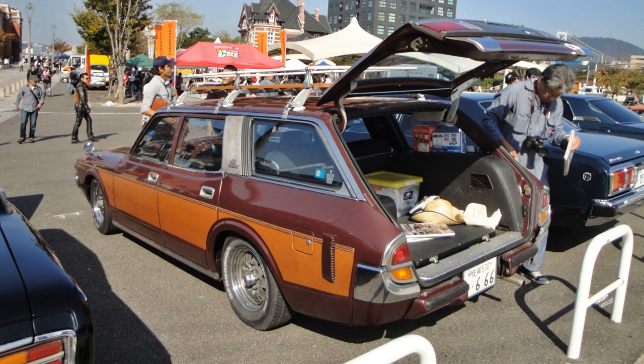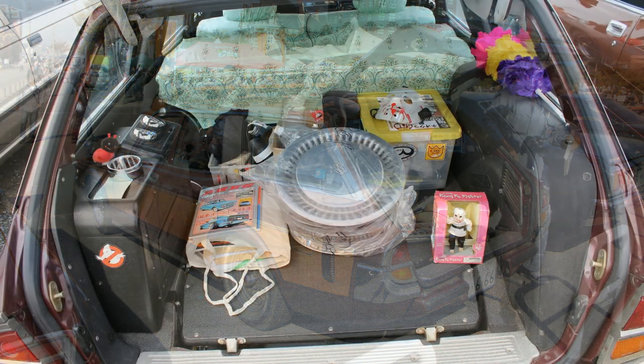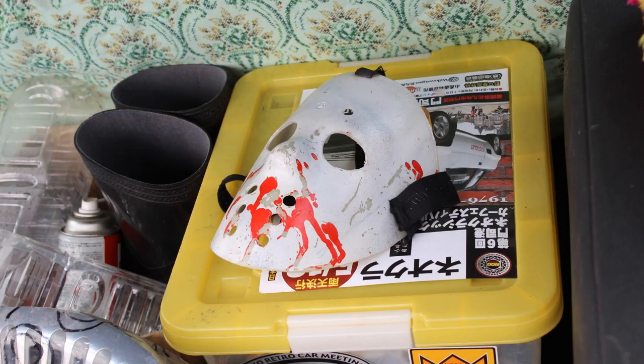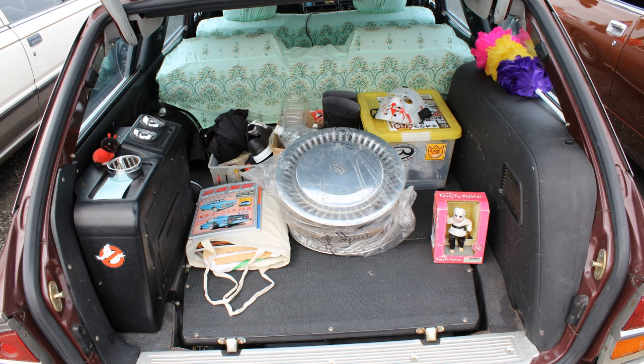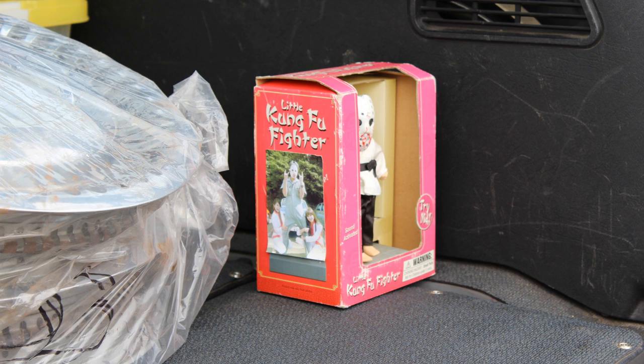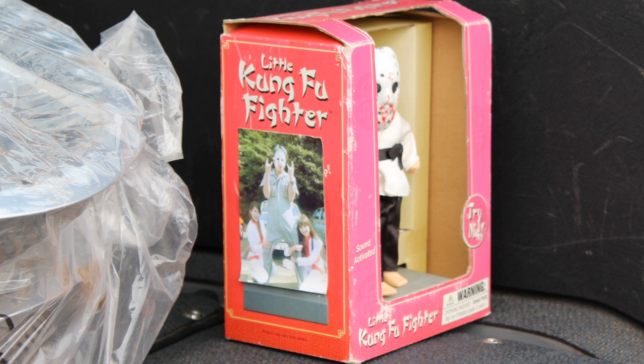Let's check out the boot area — the back area of the station wagon. Lots of interesting goodies in here. There seems to be some Crown wheel trims, which he just received as we entered the last car show we went to — he was handed these as we entered. We've got that Jason mask again, with blood on it. There's a magazine — Kousoku UN volume 24, that's the one before this one — volume 25. And then over in the corner we've got a Kung Fu Fighter, a little Kung Fu Fighter. On the side of the box, there's him with some lovely ladies. I'm going to do another video on this car and interview him — he can take us around the car and point out everything.